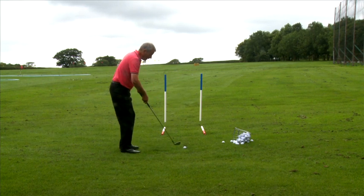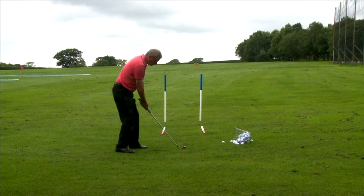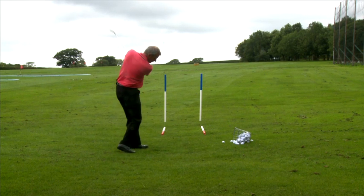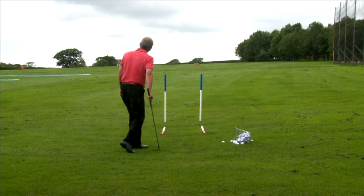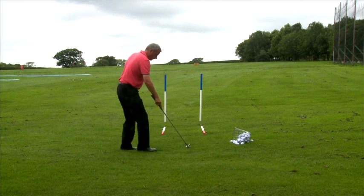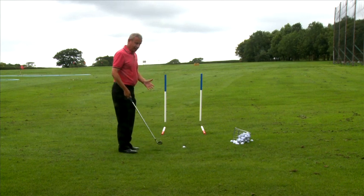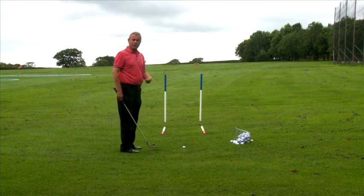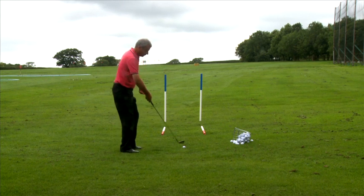Try and make the same swing again. Even changed my stance a little bit. Golf ball's gone to the left. So the challenge is, can we swing the face and the path toward the target if we want a straight shot to go to our target?